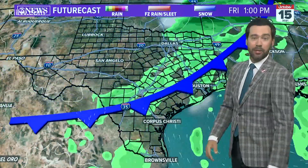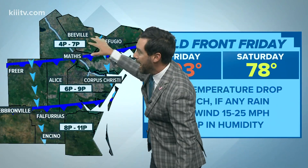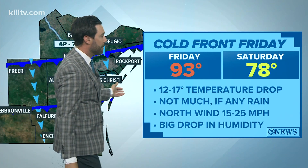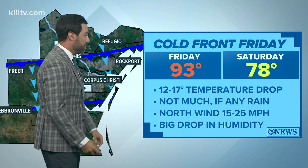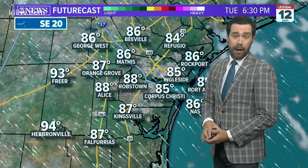Then our attention shifts to a cold front — this is going to be a game changer for us. It's going to come through Friday evening and bring us fall-type weather for the weekend. The front is going to move through in the afternoon for the northern counties of the viewing area, early evening in Corpus Christi, and should be through the entire viewing area before midnight on Friday. We're going to go from the low 90s to the upper 70s — around a 15-degree drop between the afternoon highs from Friday to Saturday. Lots of north wind is going to drop the humidity; it's going to feel great this weekend, a lot more like fall.